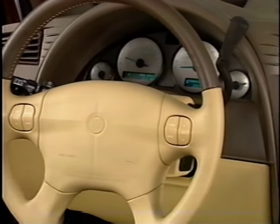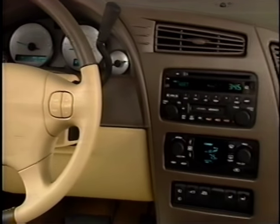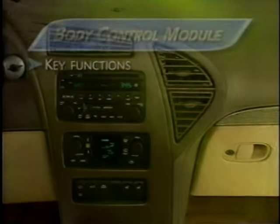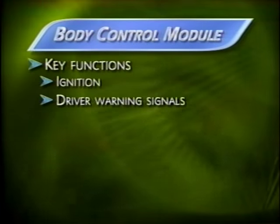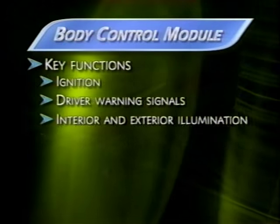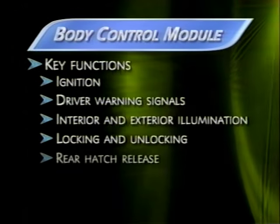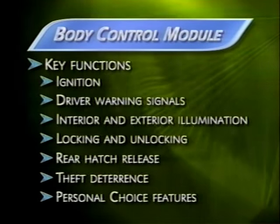Rendezvous benefits from an electrical system that features a body control module. The BCM acts as Rendezvous's nervous system. Key functions managed by the BCM include ignition, driver warning signals, interior and exterior illumination, door locking and unlocking, rear hatch release, theft deterrence, and personal choice customization operations.